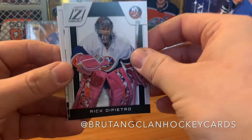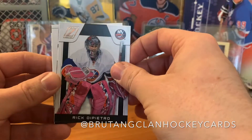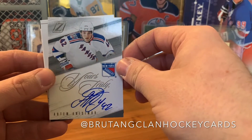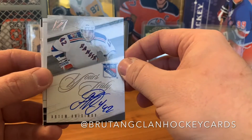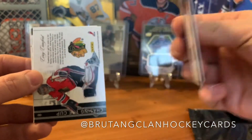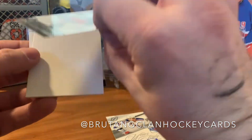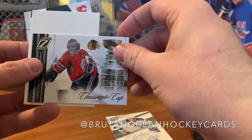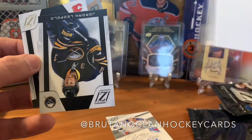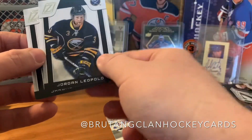We got Rick DiPietro — look at those pads, some cool looking pads. We got Artem Anisimov — yours truly, that's a cool looking card. We got Cory Crawford in a Chasing the Cup insert, and Jordan Leopold and Jerome Iginla.